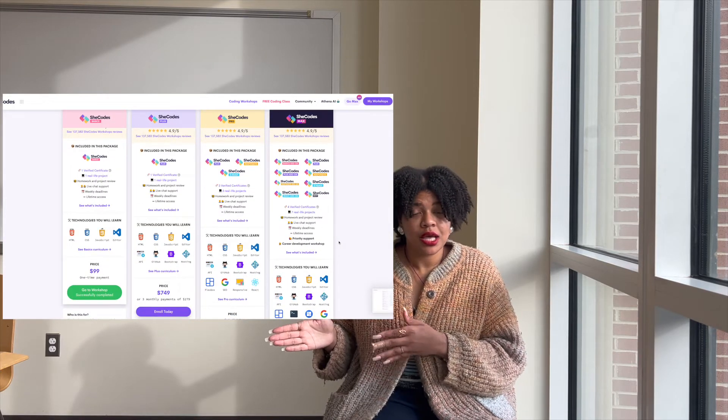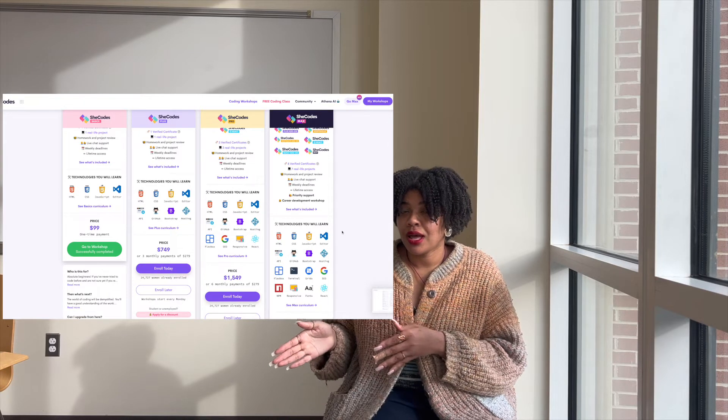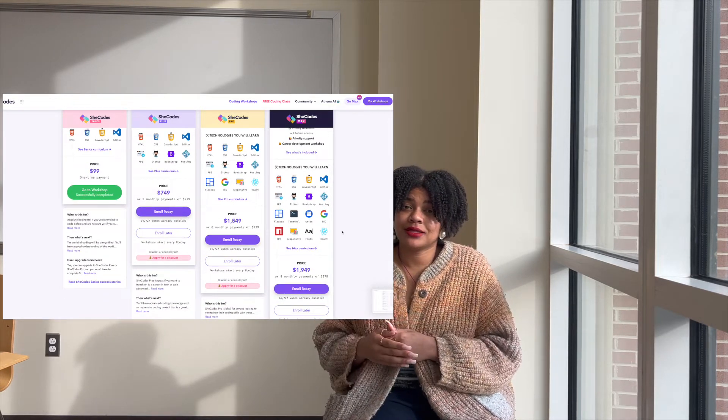Let's take a brief moment to discuss the pricing for each workshop. SheCodes Basics runs $99. SheCodes Plus, $7.49. SheCodes Pro, $15.49. And SheCodes Max, $19.49. If you're the type of person that does not want to pay everything all up front, they do offer monthly payments as well.